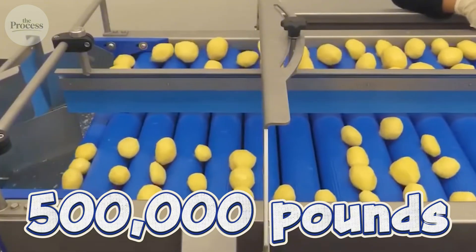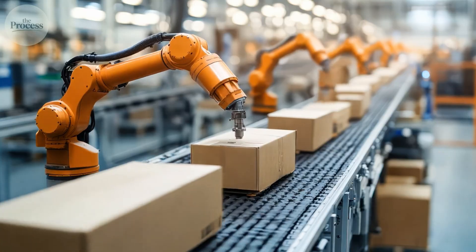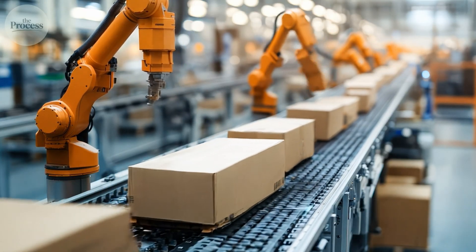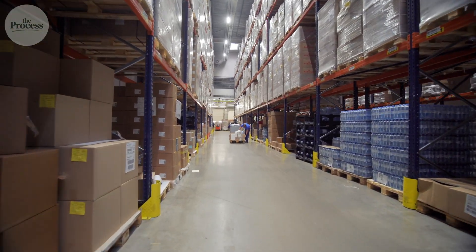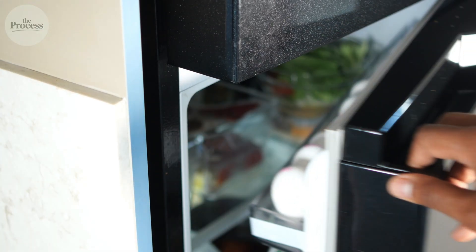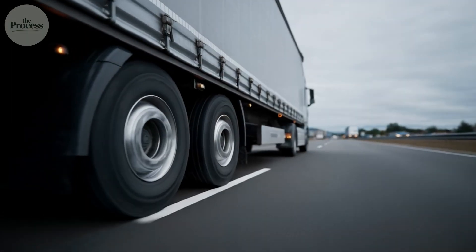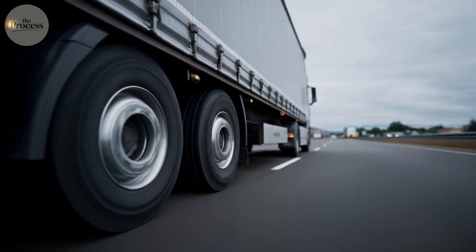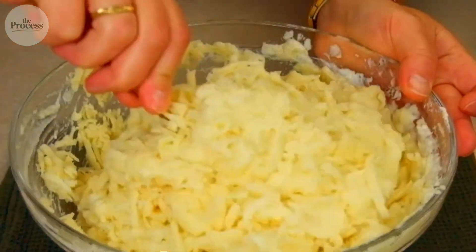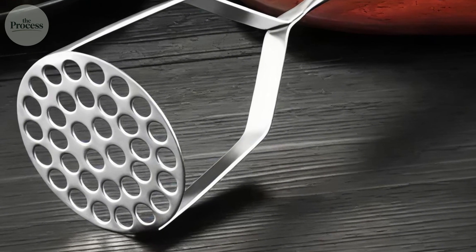The daily numbers get absurd: 500,000 pounds processed — equivalent to 250,000 family dinners leaving one building every 24 hours. Warehouse turnover happens in 48 hours or less, from Ohio dirt to your refrigerator in just days. But none of that explains why factory mash never turns gluey, while home cooks using identical russets fail constantly. The secret is a ricer plate.